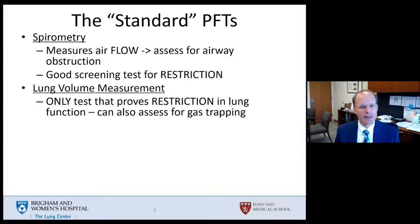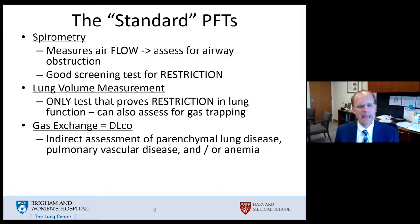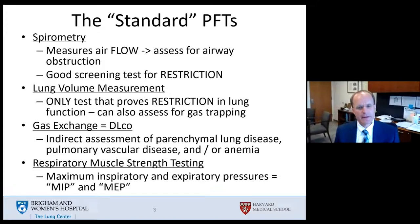We will review briefly lung volume measurements, which is the only test capable of defining whether restriction is present in pulmonary function, and a review of gas exchange or the DLCO, which is essentially the only measure of the gas exchange properties of the lung, and a brief review on respiratory muscle strength testing, often known as maximum inspiratory and expiratory pressures, or MIPs and MEPs.